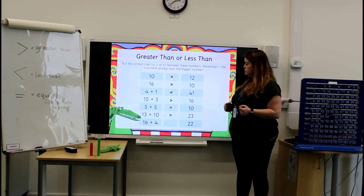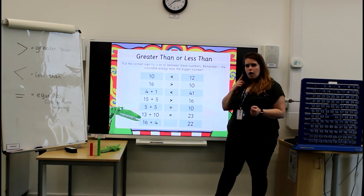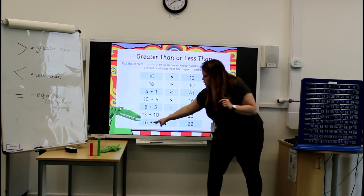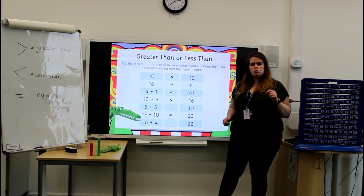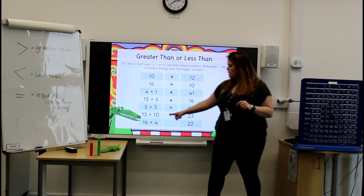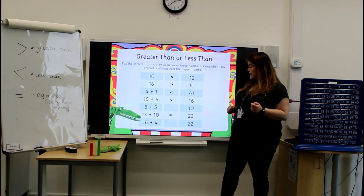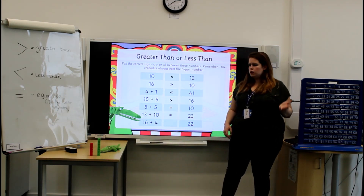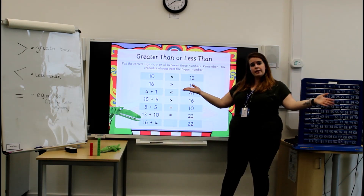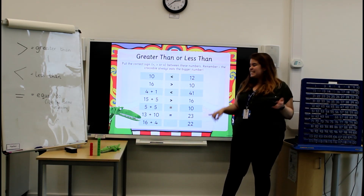Our final question now: 16 add 4. I just noticed something — there's a 6 and a 4. That's one of my special number bonds. I know 6 add 4 is 10, so I know 16 add 4 is 20. So 20 and 22 — is 20 greater than or less than 22? It is less than.